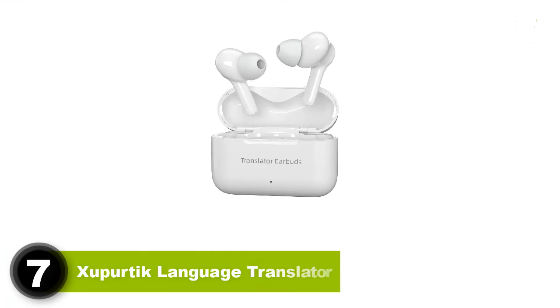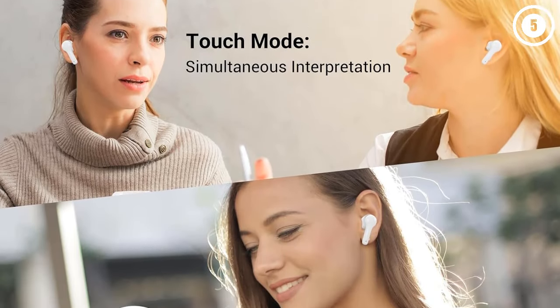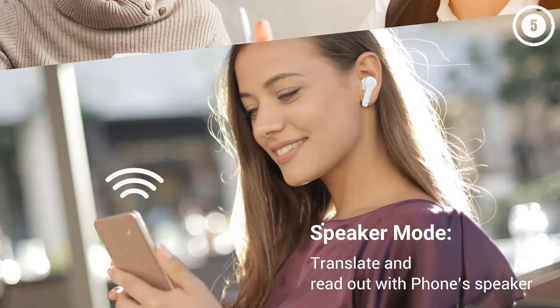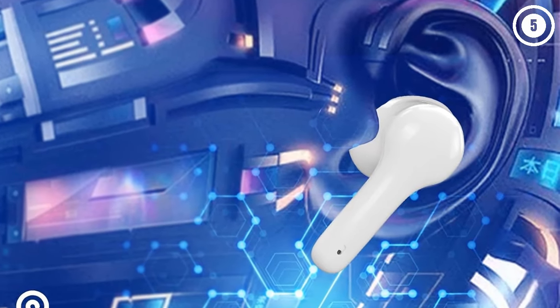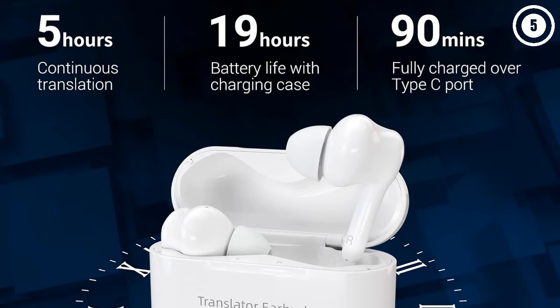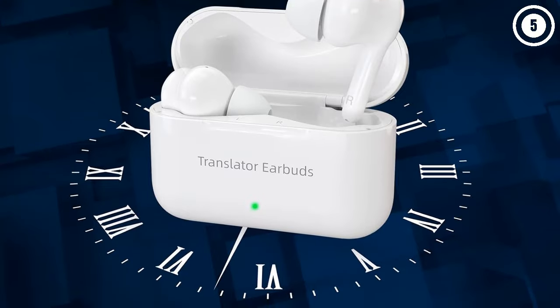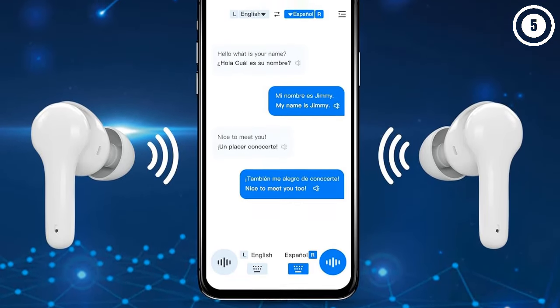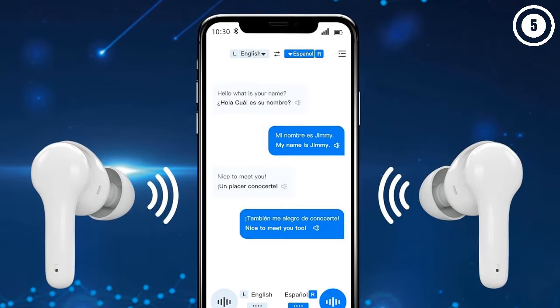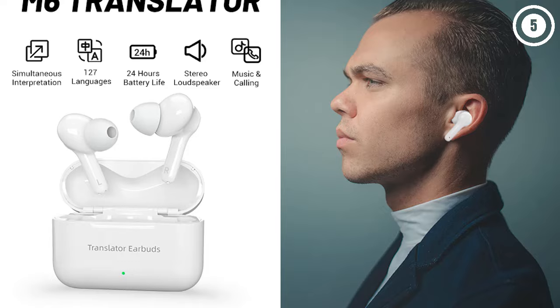Number 7: Zupertik Language Translator. Translation earbuds need to last a long time, which is why the Zupertik option has made it onto this list. It can translate more than 56 languages and recognizes over 71 accents. People who like to travel will find these incredibly useful for those difficult situations. You don't need to worry about being offline because the app has a lot of offline packages you can use. There are a few different modes for this one, meaning you should be able to find the right one.